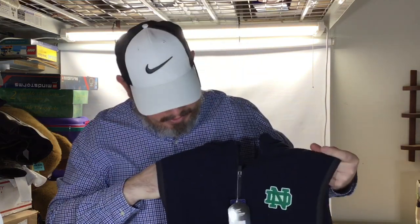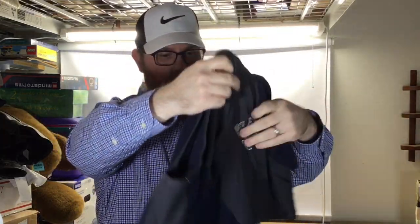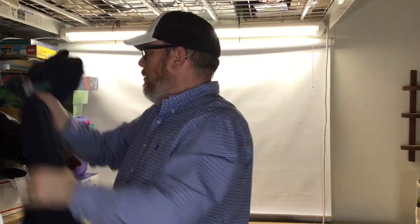This is a Notre Dame Coliseum vest — Notre Dame embroidered on the front and the leprechaun on the back. Brand new with the tags. This was six bucks last week and I passed on it; this week it was half off, so I got it. That should sell for 30 to 40 bucks.